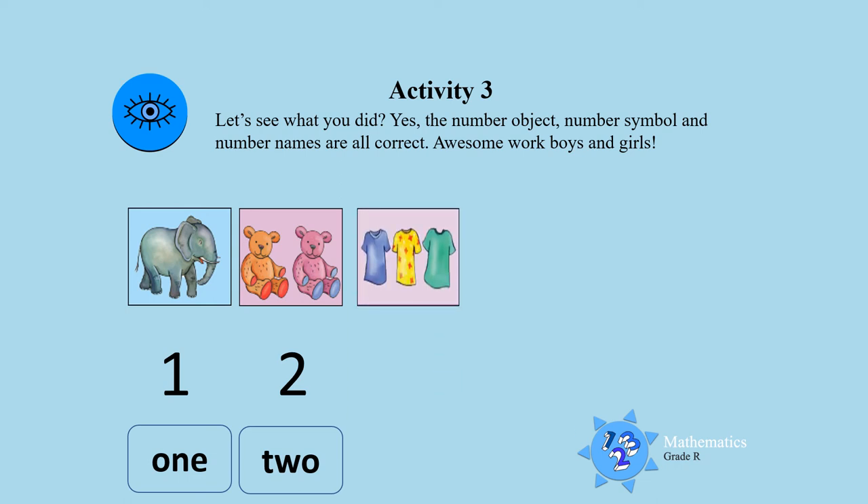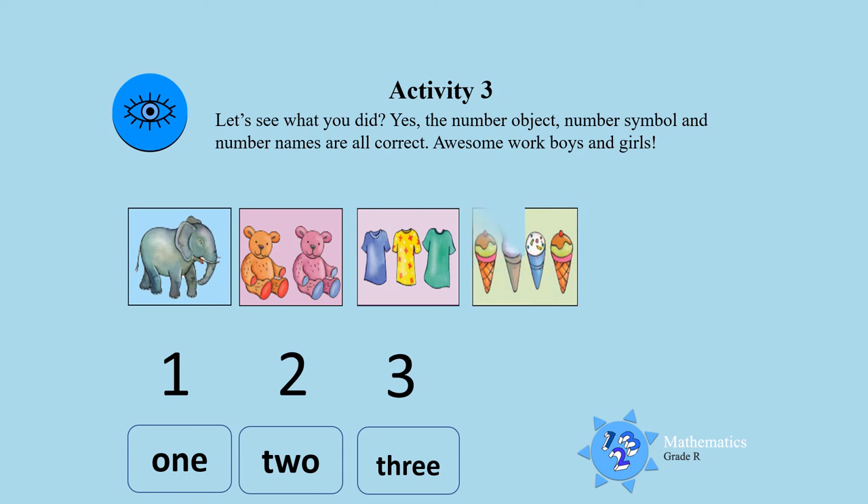The picture of the three t-shirts matches with the number symbol three and the number word three. The picture of the four cones matches with the number symbol four and the number name four.